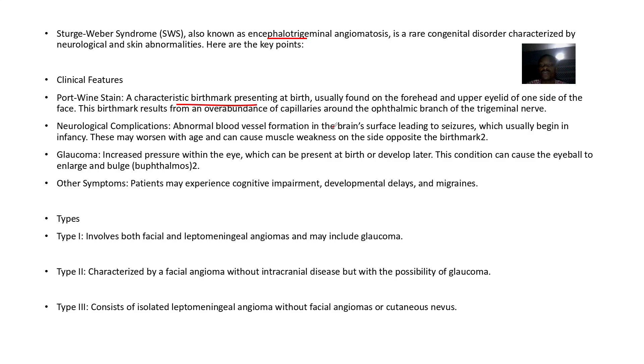The neurological complications include abnormal blood vessel formation on the brain surface, leading to seizures. Other symptoms include glaucoma, cognitive impairment, developmental delays, and migraines.